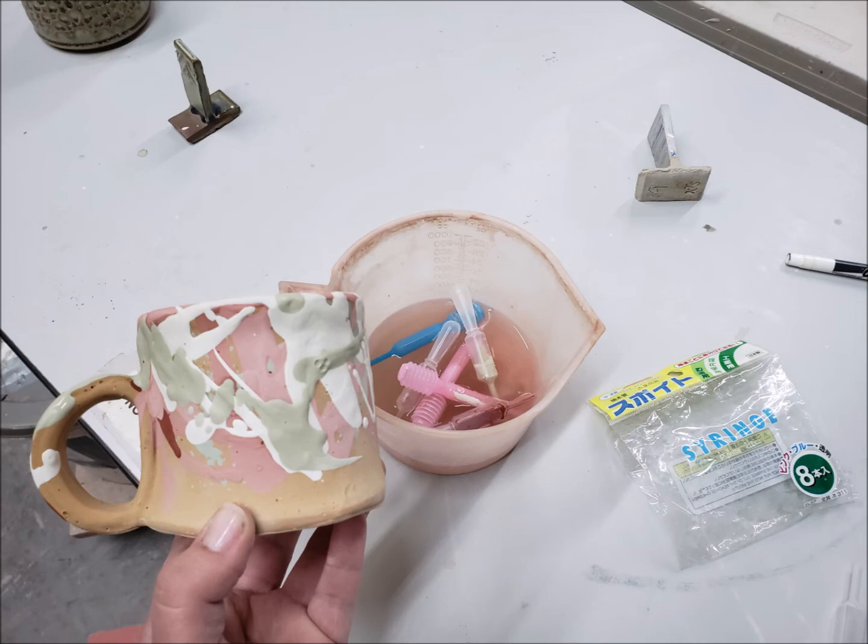It went into the kiln tonight and will be out on April 1st. Then I will do a review of all the mugs in this series. Thanks for watching!